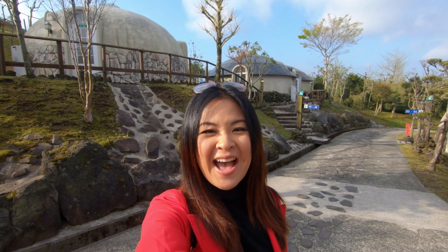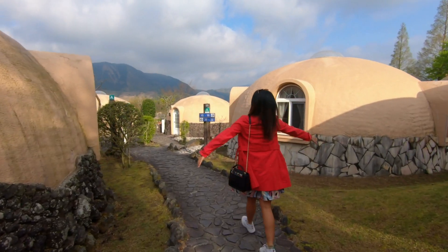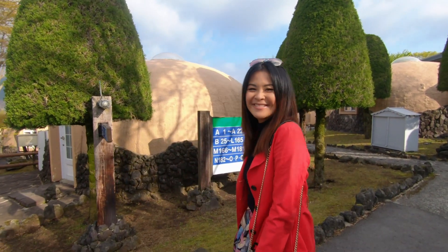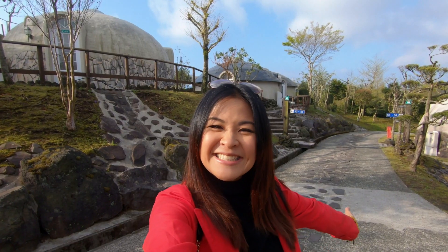Good morning from Aso! I'm here in the vicinity of Mount Aso, waking up at this place called the Aso Farmstay, which is full of really cute dome rooms. It's actually a volcanic onsen place — yesterday we visited the onsen and Mount Aso, and today is going to be another day of amazing activities here on Kyushu Island.